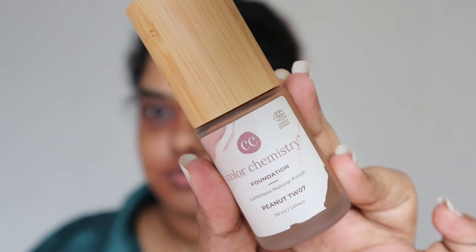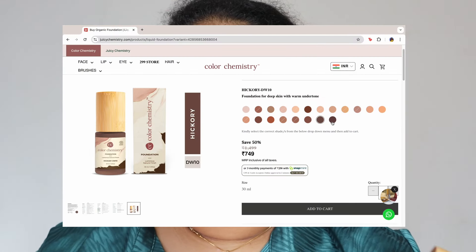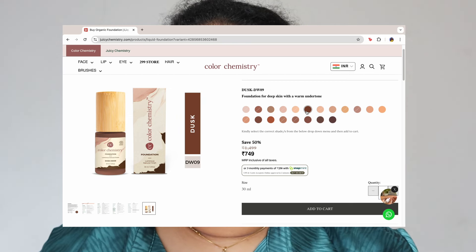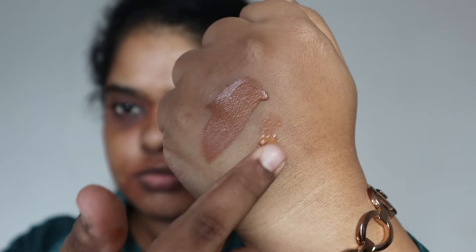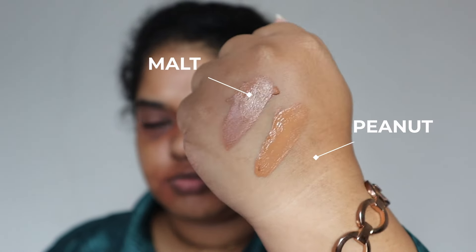Let's get right into it. This is the Juicy Chemistry foundation — it's called a new luminous natural finish, that's what they say. Right off the bat, let's talk about the shade range. The shade range is amazing for a small business — a lot of brands in India do not launch shades. I have the shades Malt and Peanut, both of which are darker than my skin tone.